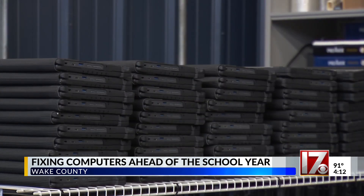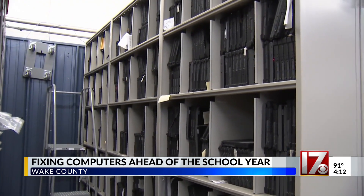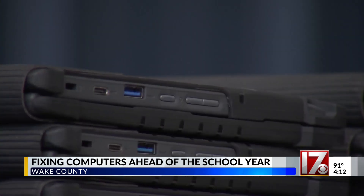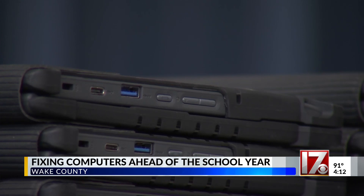Most of what you see here are reconditioned devices, so they're not brand new. They've been used before, but we take them and fully test them, wipe them, make sure that they're ready to go for new students, make sure they're functioning, and have a new case on them in many cases.